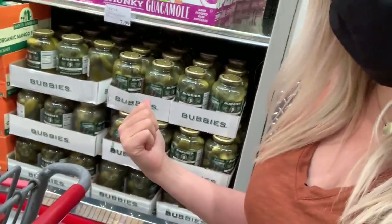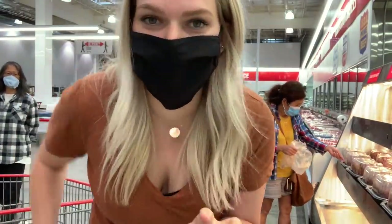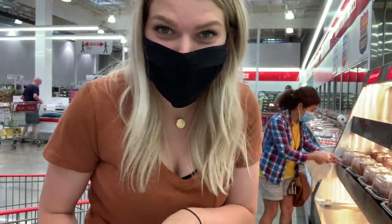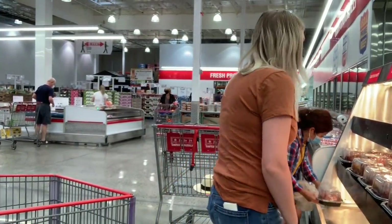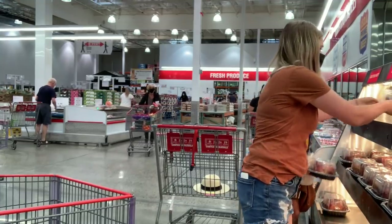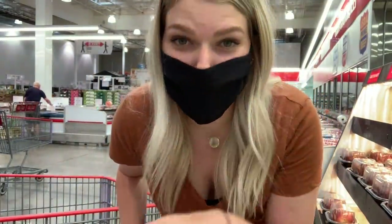If I did not already have pickles in my fridge, I'd be grabbing these guys right here. I've heard great things about how crunchy they are. They're refrigerated, which usually means they're crunchier. These Bubbies whole kosher dill pickles — a huge thing for $7.99. Can't come to Costco without grabbing a rotisserie chicken. He's putting new ones out now so we're going to grab the freshest ones. I love to cut these up into cubes or shred them and throw them in the freezer for a quick meal.